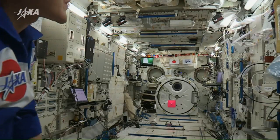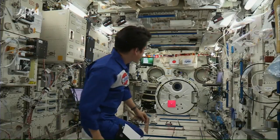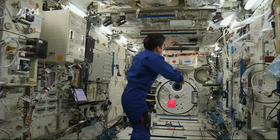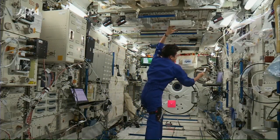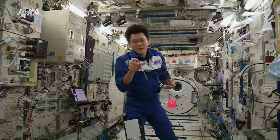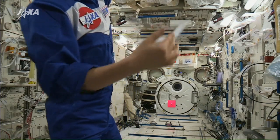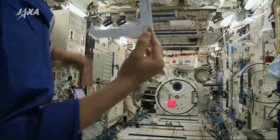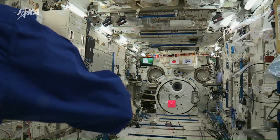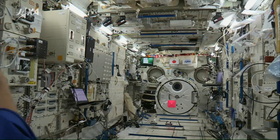When I try this boomerang on the ground before going to space, the boomerang, when I throw it, soon comes back towards me. But in space, for some reason, it won't come back. I will try one more time — it's just gone.